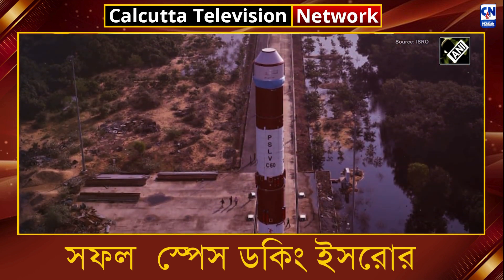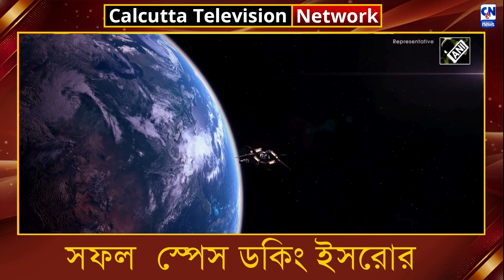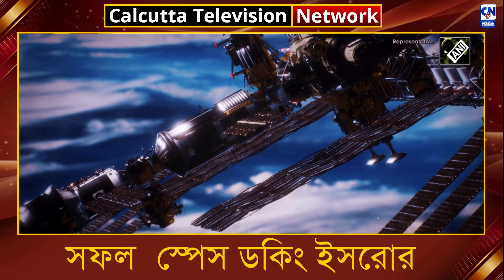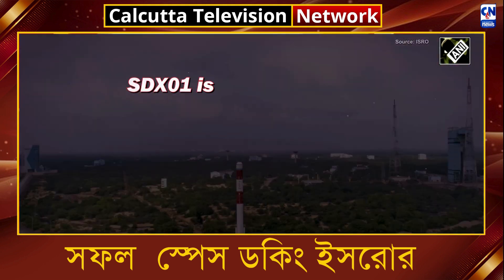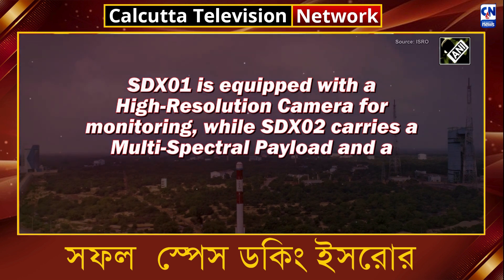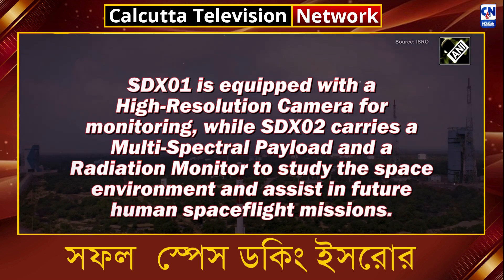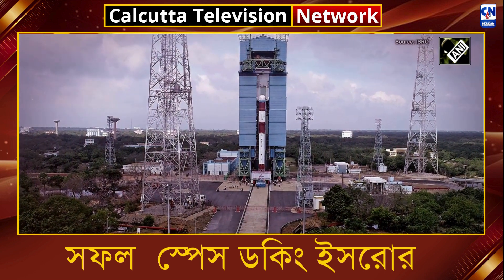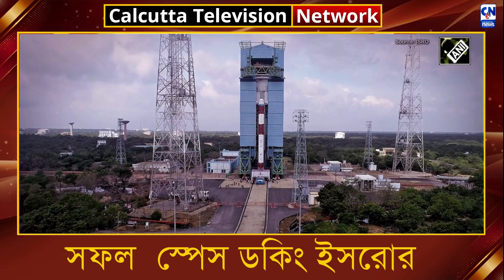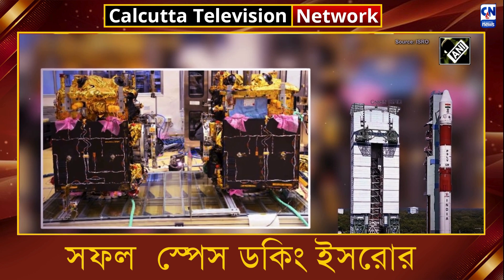Rendezvous and docking algorithms were developed and tested through extensive simulations and validations, ensuring the spacecraft can safely complete the docking process. Once docked, they will carry out a range of activities. SDX-01 is equipped with a high-resolution camera for monitoring, while SDX-02 carries a multispectral payload and a radiation monitor to study the space environment and assist in future human spaceflight missions. The spacecraft were developed by ISRO's UR-RAO Satellite Center (URSC), with contributions from VSSC and LPSC, and integrated and tested by Anant Technologies, Bangalore.